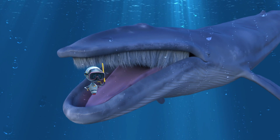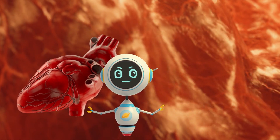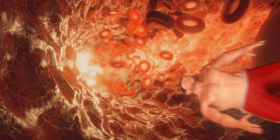Whoa! A blue whale's tongue weighs as much as an elephant. Its heart is the size of a small car, and its blood vessels are so wide that a human could squeeze through them.